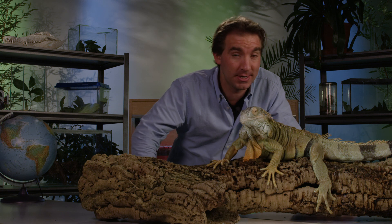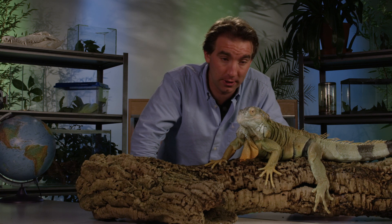An animal like this needs a really large enclosure. Dave would need a tank that's about 3 metres long by 1 metre wide, at a minimum, and about 2 metres tall.